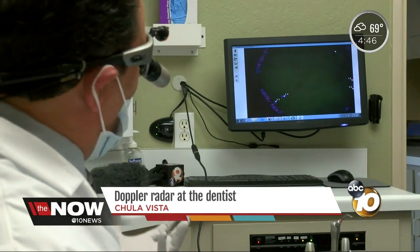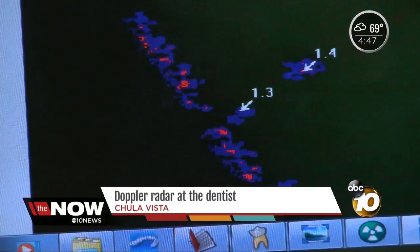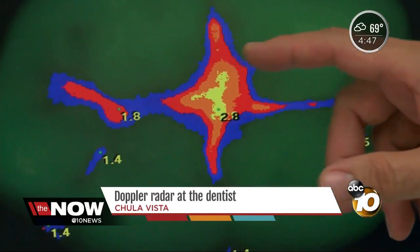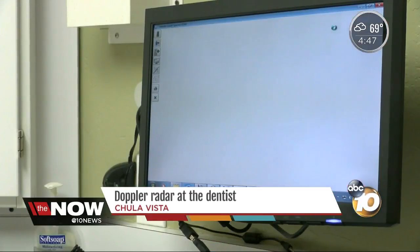Everybody looks at it and they're like, wow, that looks so cool — that's my tooth. But the less color on your tooth, the better. Green is good. Yellow is bad. I like that little orange right there, I may take that.